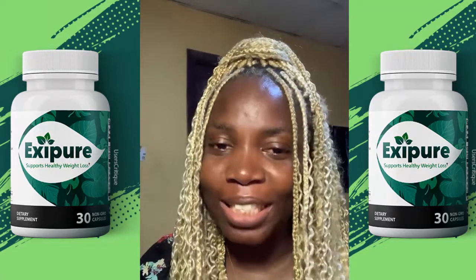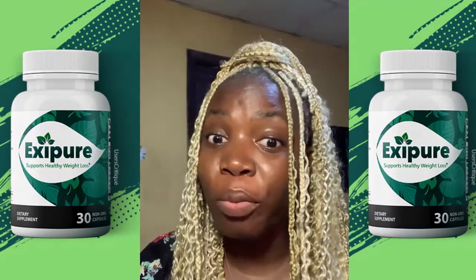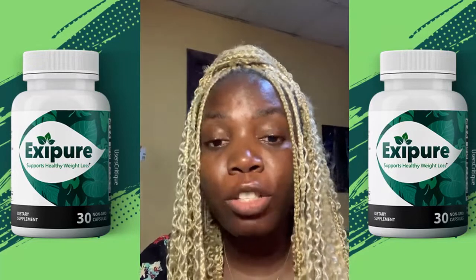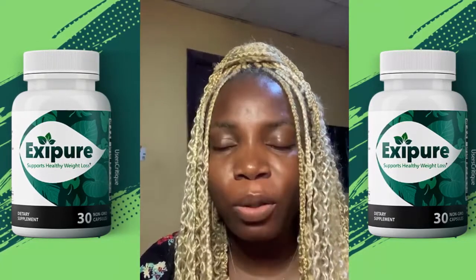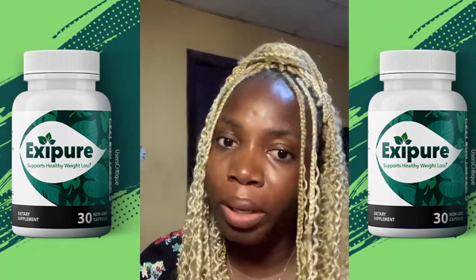Hi guys, my name is Rachel and I am here to share with you some of the benefits of using the XCPO supplement, which I have been using and has been working tremendously for me.